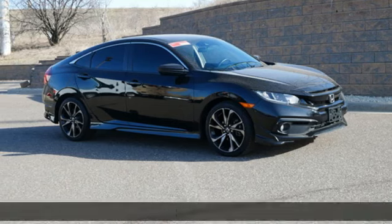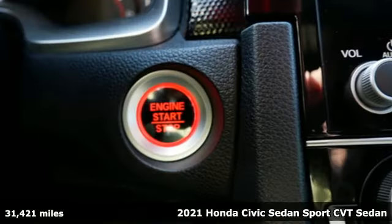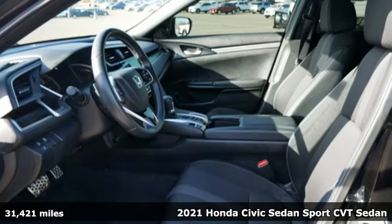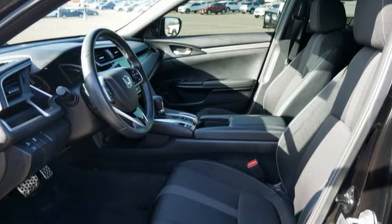It's a 2021 Honda Civic Sedan. The energetic Civic makes the destination less important than the journey. It comes with the features you need, and better yet, want.